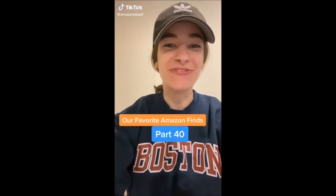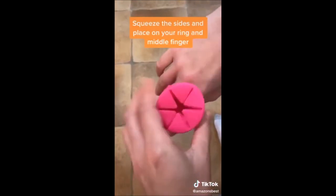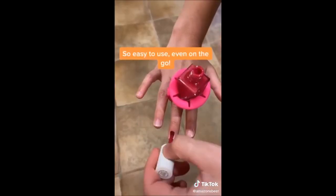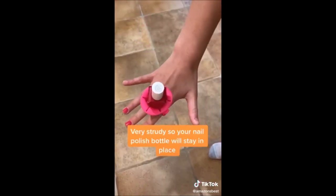Our favorite Amazon finds, part 40. This wearable nail polish bottle holder makes painting your nails a whole lot easier. Squeeze the sides, place the holder onto your ring and middle finger, and screw your favorite nail polish into the top. It allows you to paint your nails anywhere and it's so easy because the polish is close to your nails. It's also very sturdy so the nail polish bottle stays in place.